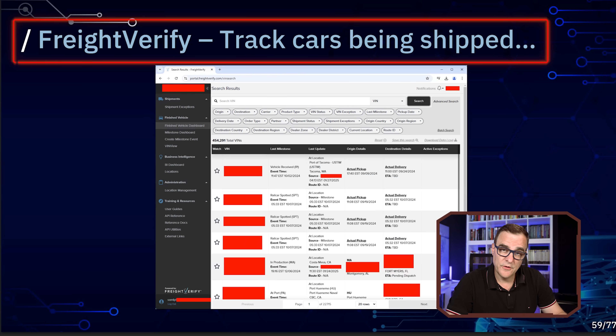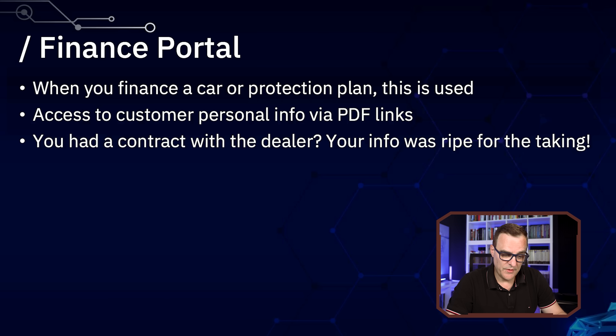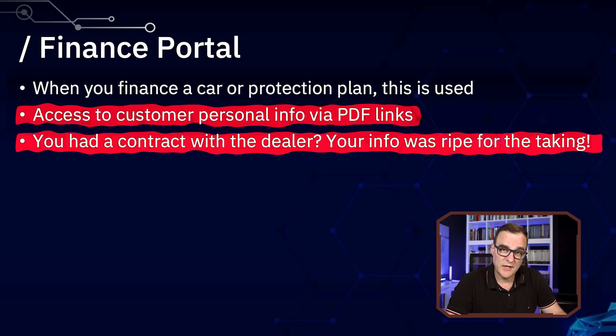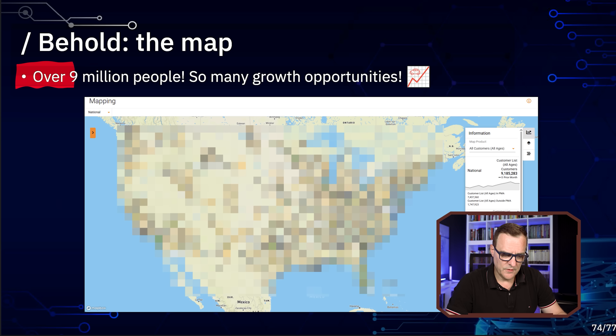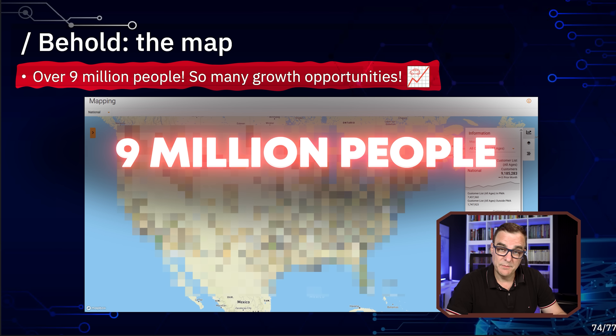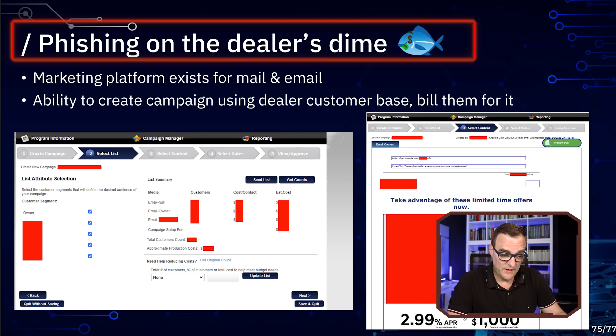They could even verify cars being shipped and then cancel them if they wanted to. On the finance portal, they had access to personal information and contracts with the dealers — all available via this hack, because they basically became admin. So over 9 million people's data was exposed. If someone gets access, they could even phish you on the dealer's dime using this platform.